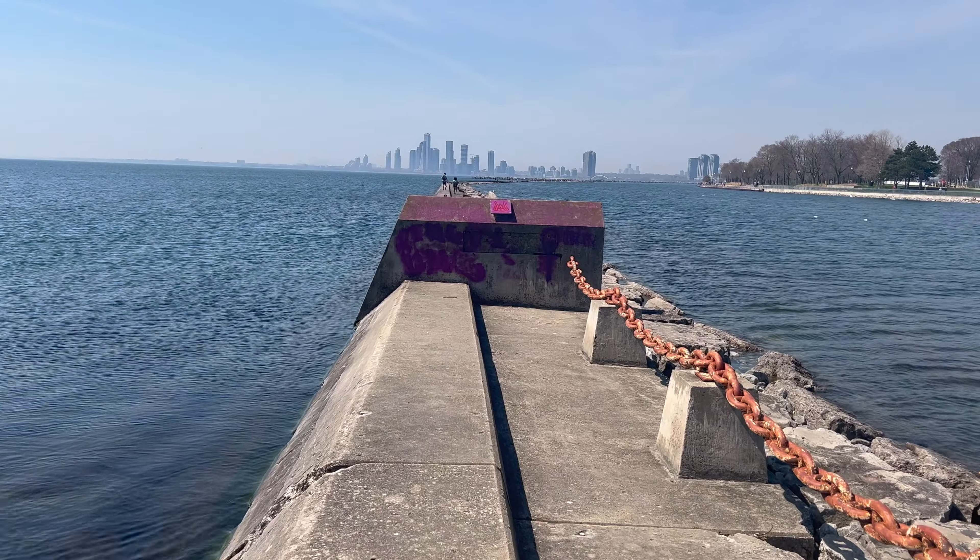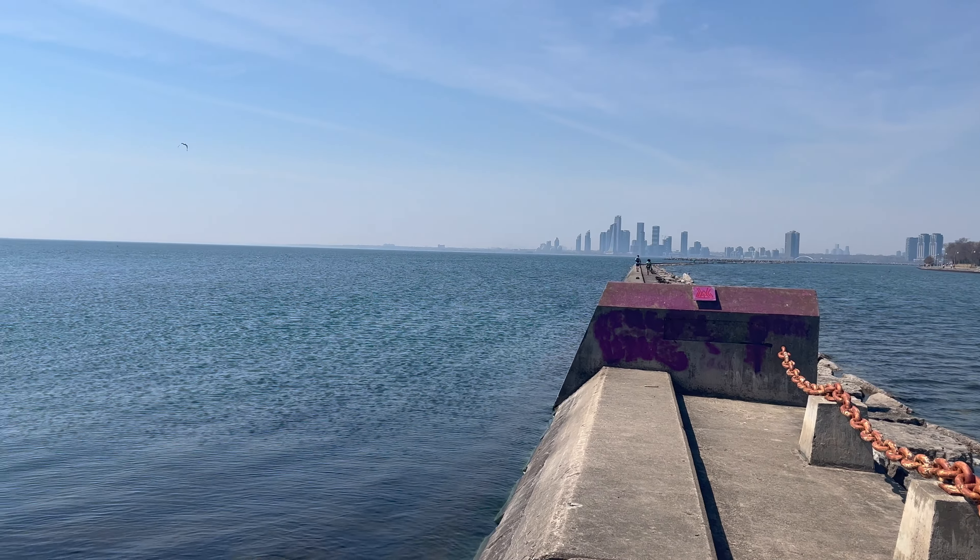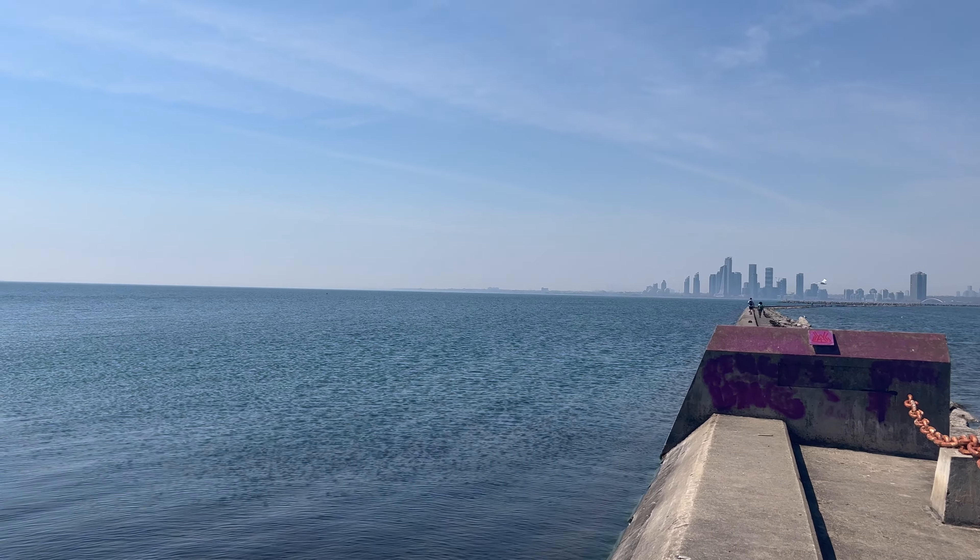Here's a pathway that allows you to walk into the middle of the lake and get a different view of the city. I would highly recommend this during a sunset.